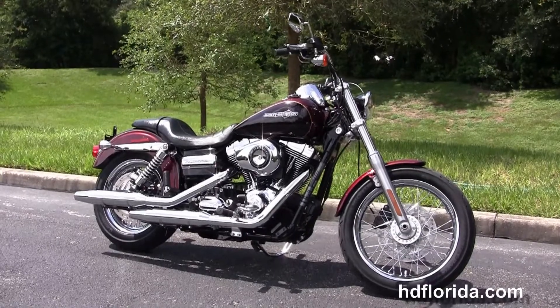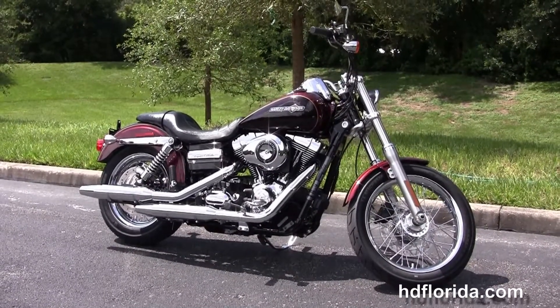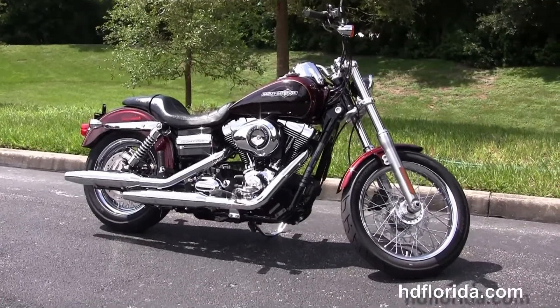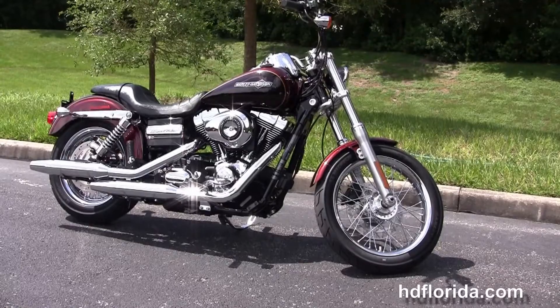For more information on this Superglide, click on the link below, and to view the rest of our outstanding inventory, visit us at TampaHarley.com where we're always open 24-7. And remember, have one awesome, super, kick-ass Harley day!